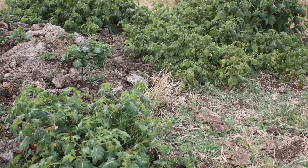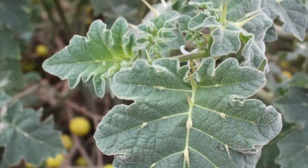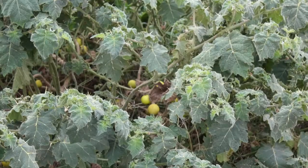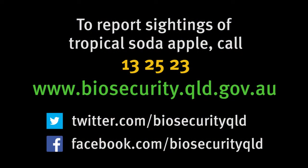Early detection and control is vital to stop the spread and protect our agricultural industries. Be on the lookout for tropical soda apple and treat infestations when they are small. Don't allow this weed to establish. If you think you have seen tropical soda apple, call Biosecurity Queensland on 13 25 23 or report suspect plants online using our weed identification form.